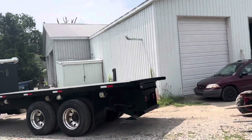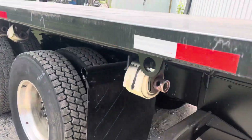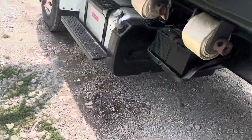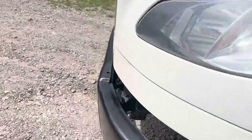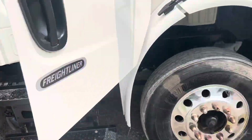2015 Freightliner, 24-foot 102. You've got all your tie-ins right here. Good rubber on it. Got a nice Cummins engine in it. Standing up here tall and ready to go.